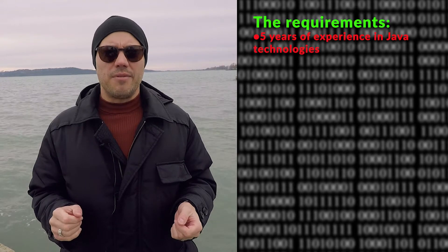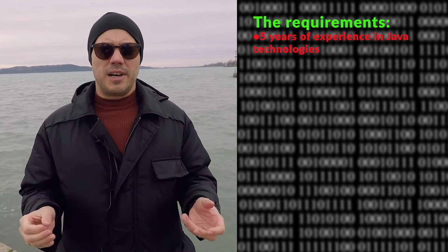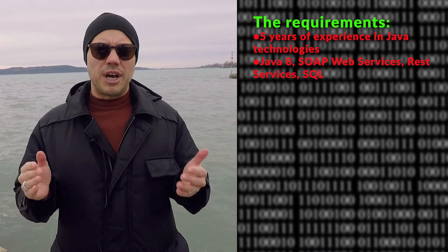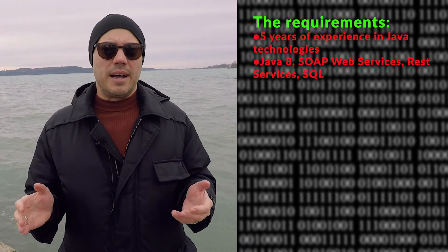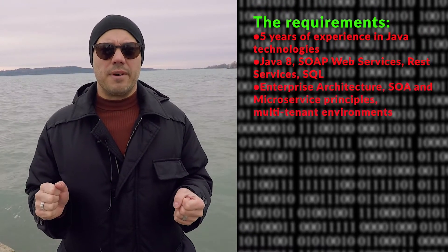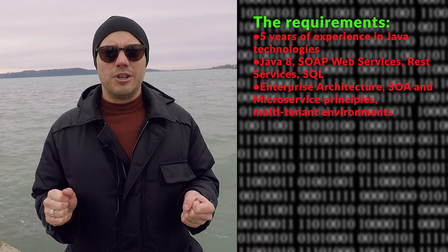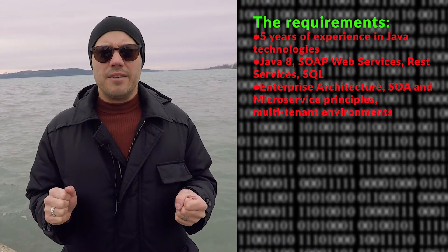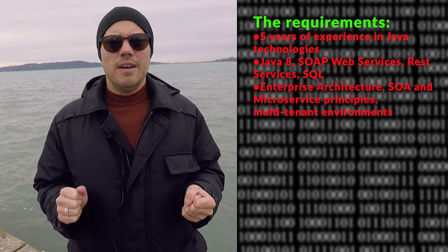So this is what I could tell you about the job in a nutshell. Let's have a quick look at the requirements as well. The ideal candidate should have at least five years of experience in Java related technologies — more precisely, someone experienced with Java 8, SOAP web services, REST services and SQL. And of course, if you have enterprise level architecture knowledge, service oriented architecture knowledge, microservices and multi-tenant environment knowledge, that is also a great advantage.